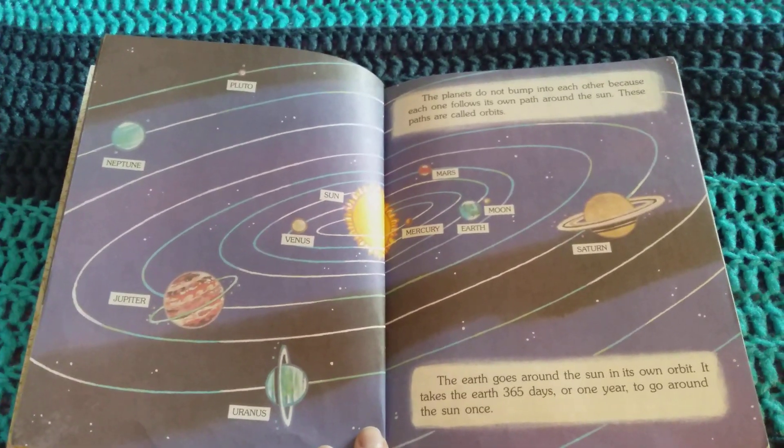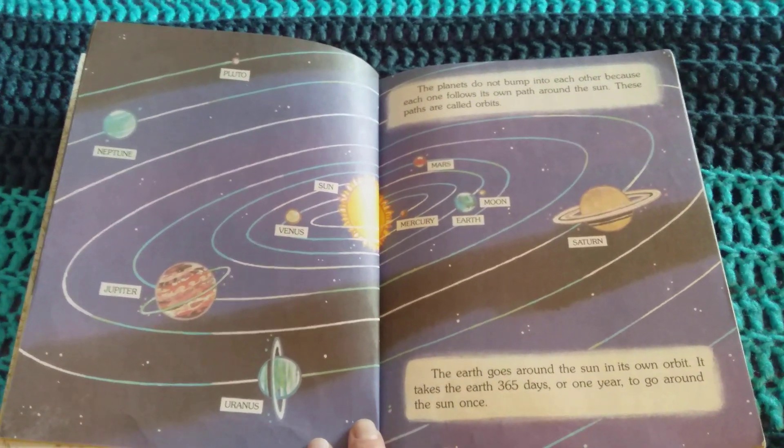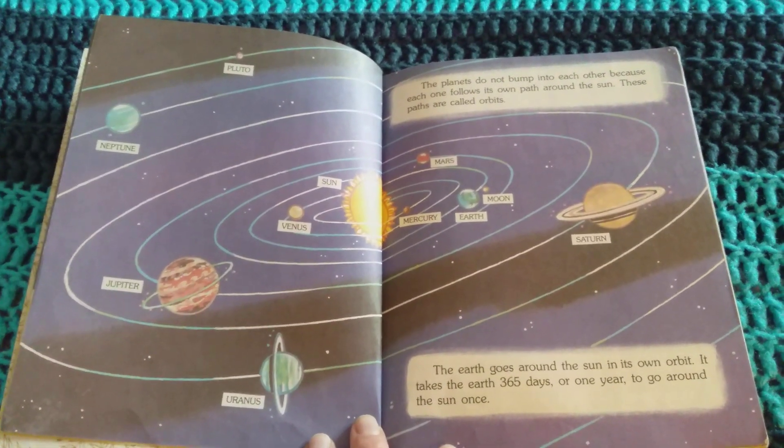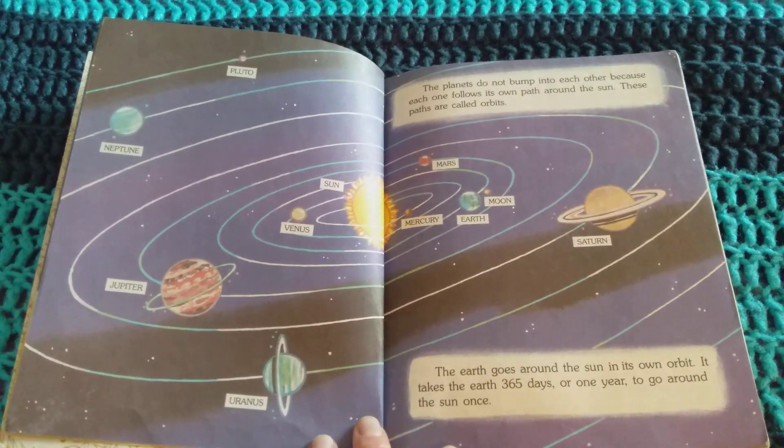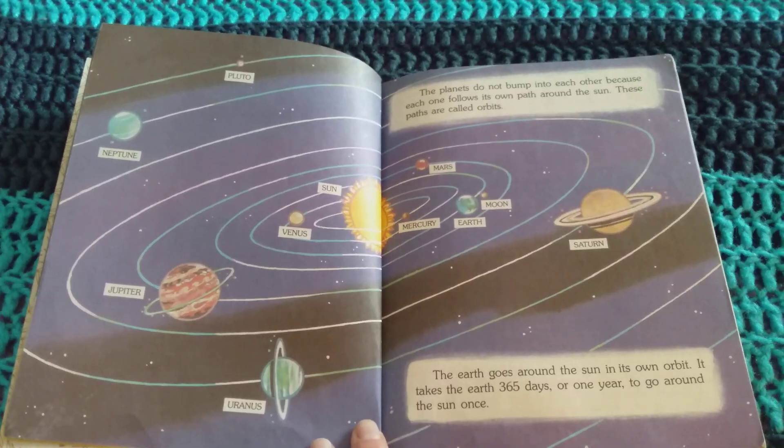The planets do not bump into each other because each one follows its own path around the Sun. These paths are called orbits. The Earth goes around the Sun in its own orbit. It takes the Earth 365 days, or one year, to go around the Sun once.